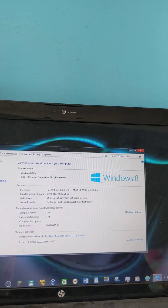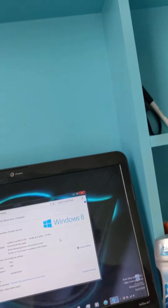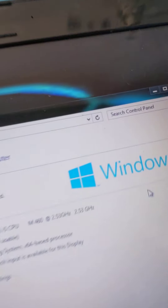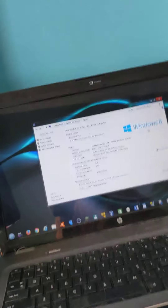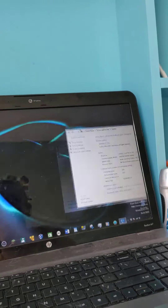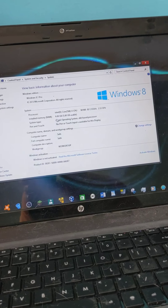These are the specs of my computer. It's not activated because I don't have a key for it. It has an Intel Core i5 CPU at 2.53 GHz — interestingly it says 2.53 GHz twice. This computer has 6 gigs of RAM.